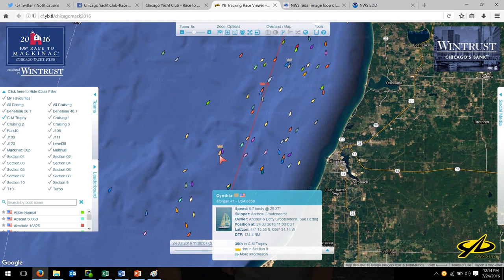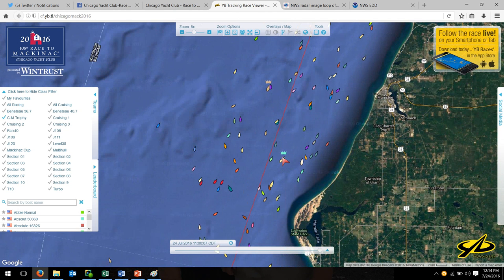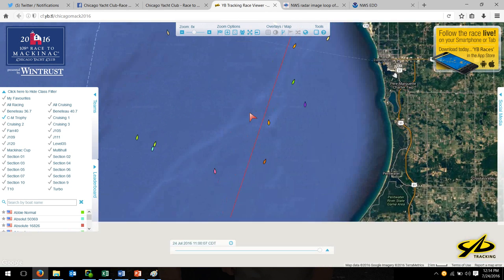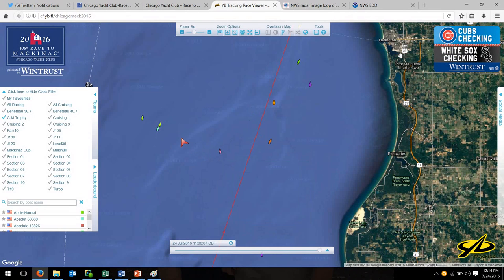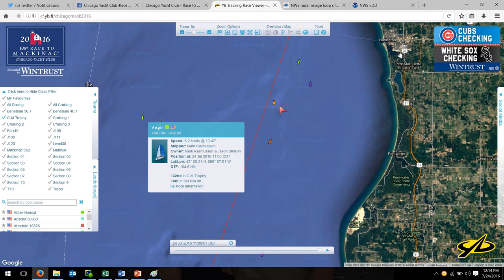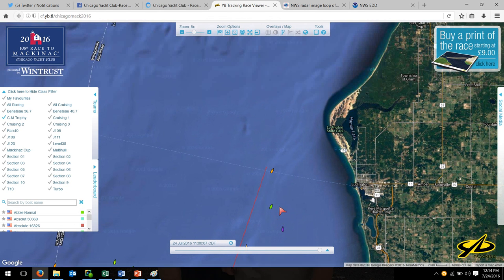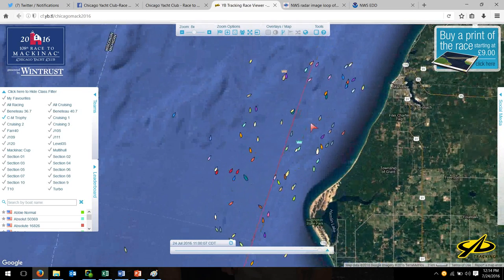Cynthia the Morgan 41 is in Section 9. Flying Buffalo is in Section 10, and you can see the rest of the fleet dragging back here. Our last boats are just north of Little Sable. The good news is the speeds are really nice — we're not talking 8, 9, 10 knots, but we are showing 6 or 7 knots solidly in these boats.